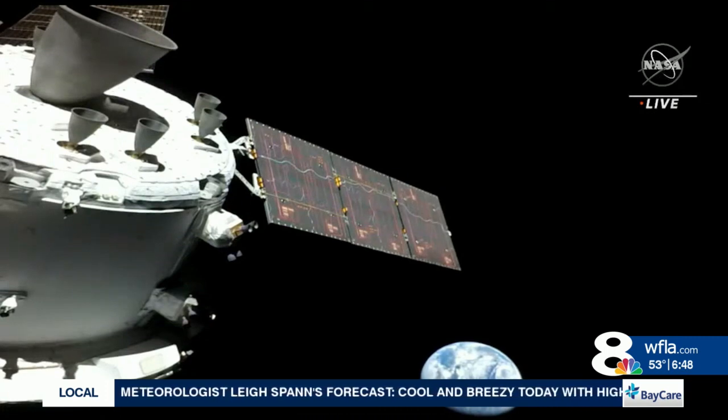The spacecraft is equipped with 24 cameras both inside and out, so we're getting these great views. You can see Earth in the background as it gets farther away, and then one of the four large solar panels powering it in the middle of the screen, and a few of its engines in the top left.